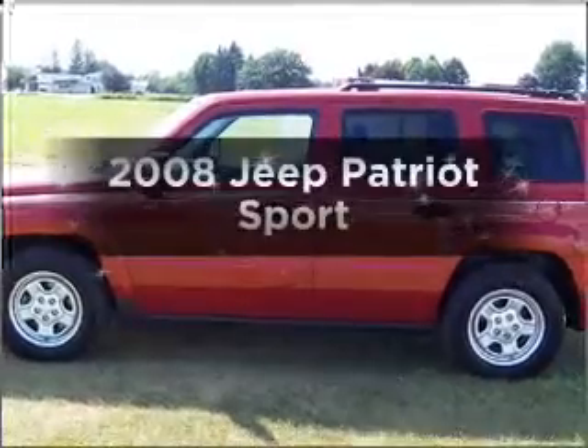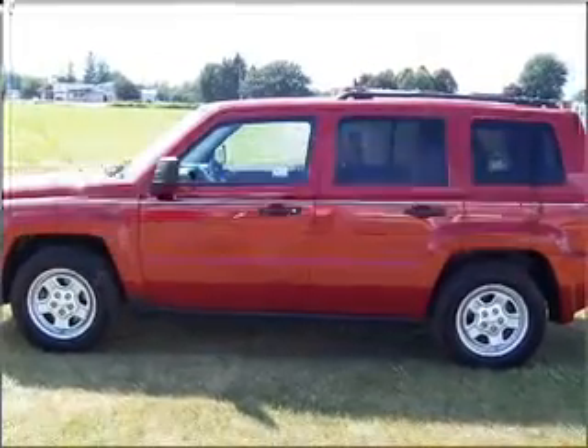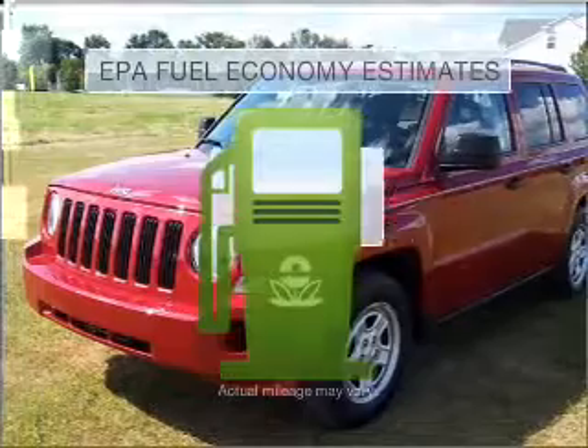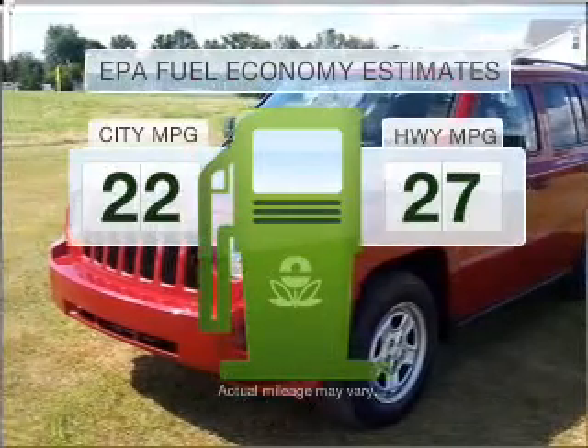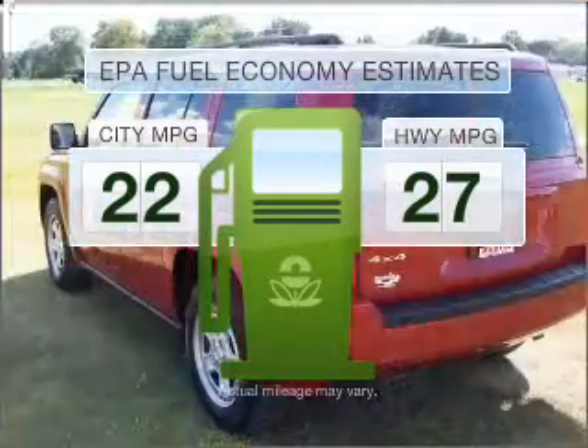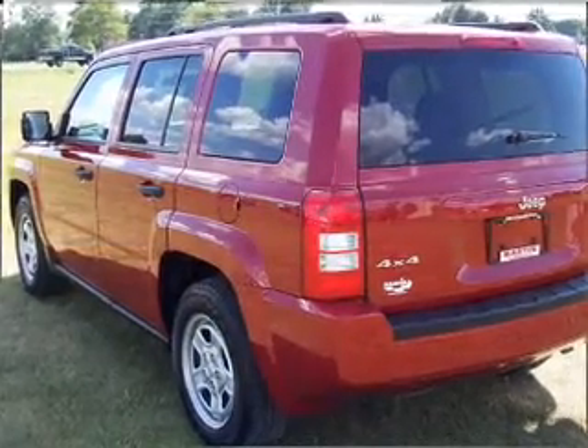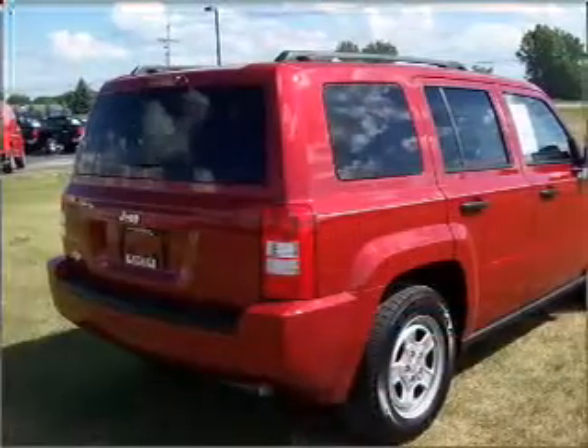Get noticed in this 2008 Jeep Patriot. If you're looking for an automobile with great attributes, look no further. Better gas mileage means better long-term driving, and this ride delivers with a great low fuel consumption rate with an efficient four-cylinder engine connected to a smooth shifting automatic transmission.